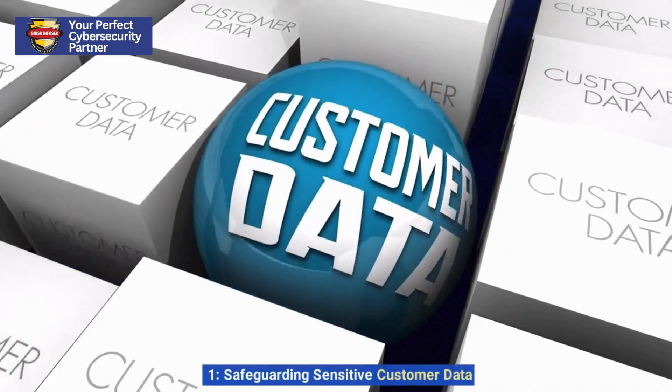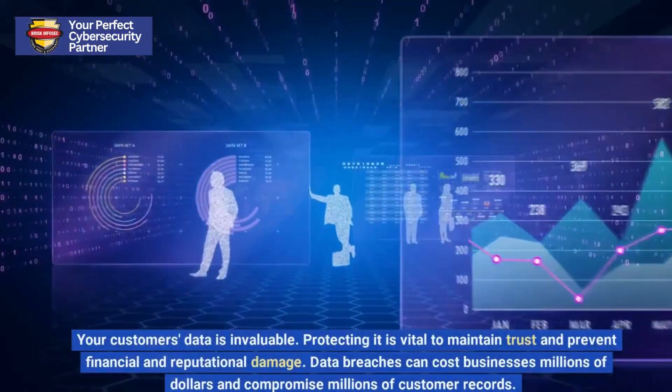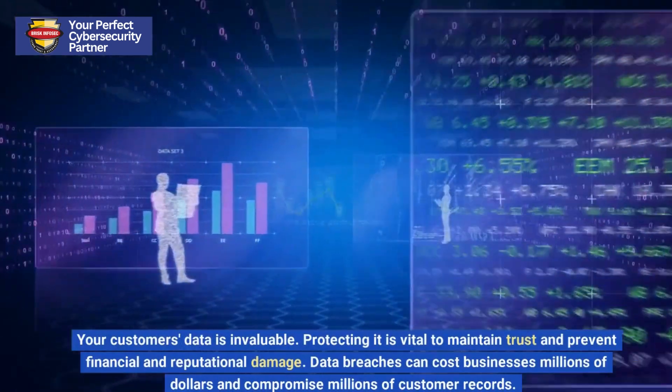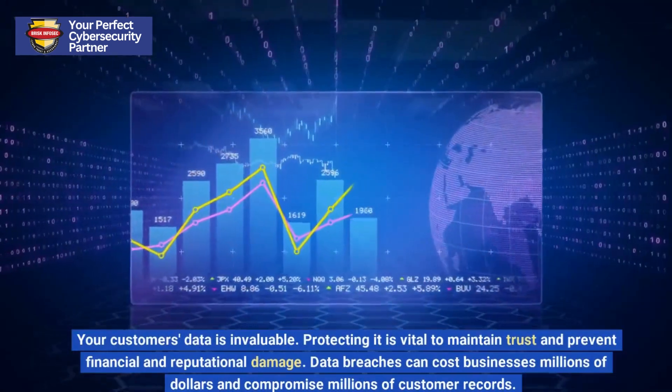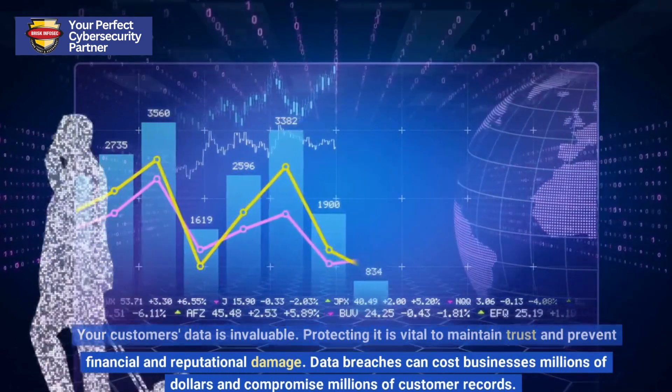1. Safeguarding Sensitive Customer Data. Your customer's data is invaluable. Protecting it is vital to maintain trust and prevent financial and reputational damage. Data breaches can cost businesses millions of dollars and compromise millions of customer records.